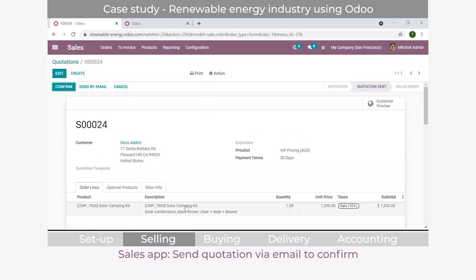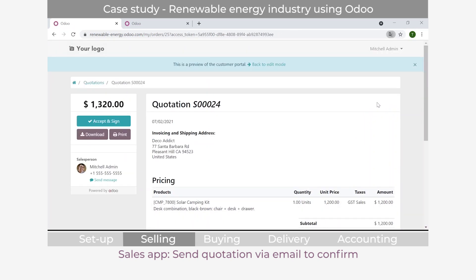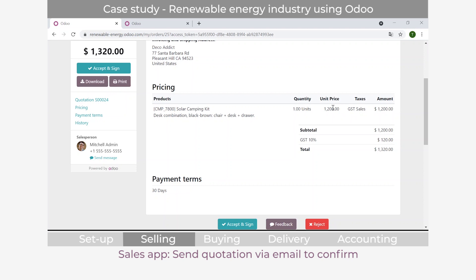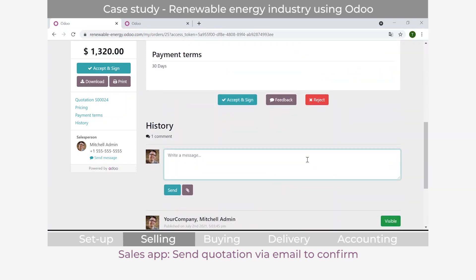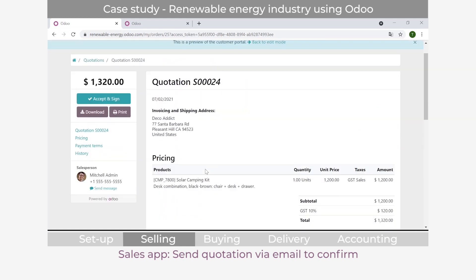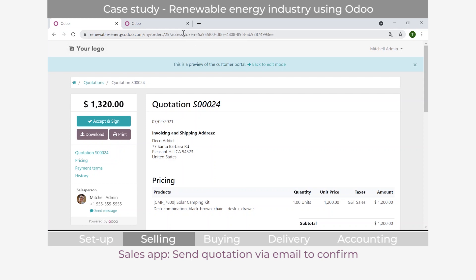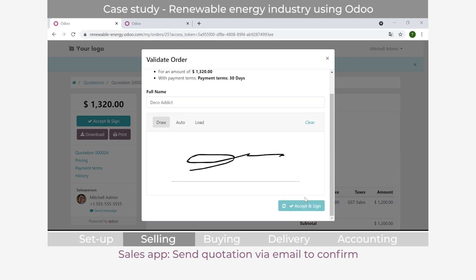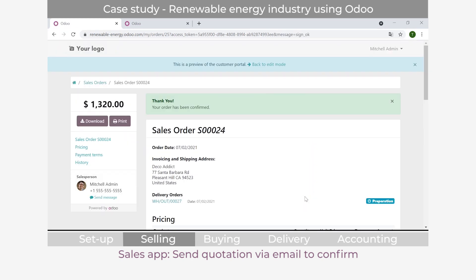There's a customer preview button showing the actual quotation. You can customize this, add your logo, and decide which information the customer sees. Importantly, the customer can communicate directly via a feedback section - for example, requesting a change in quantity. This automatically emails you their request, and you can update the quotation. The customer accesses the same link without needing to change it. When ready, the customer can click 'Accept and Sign,' provide an online signature, and once they do, the quotation becomes a confirmed sales order and a delivery slip is generated.